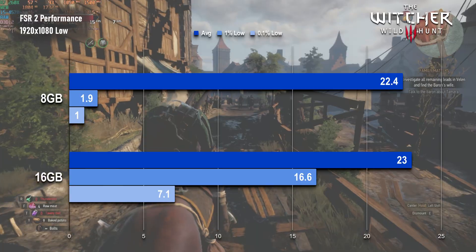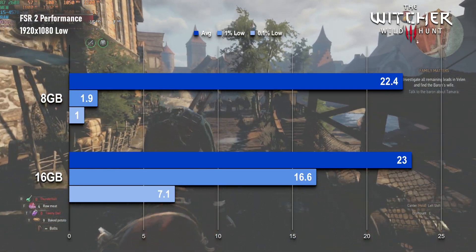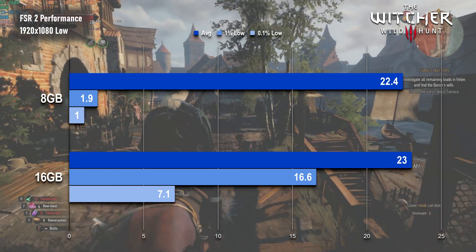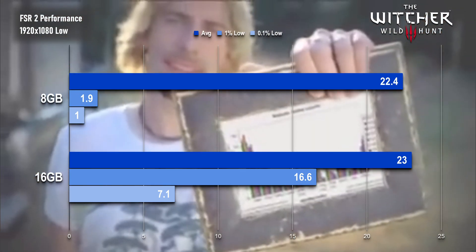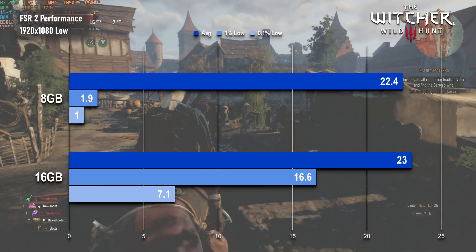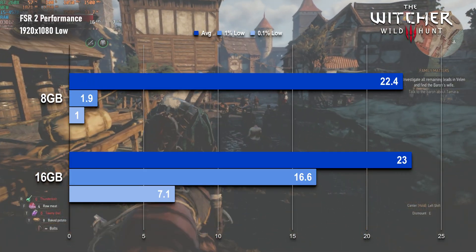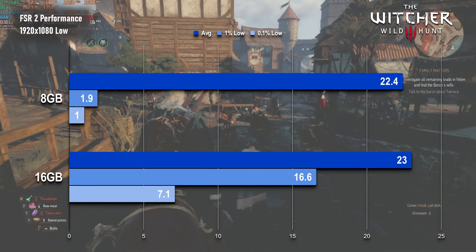With the extra 8GB installed, and once more ignoring the results from the first run, there was another pretty big increase in lows. Looking at the graphs and the percentage increases, it might look like the game went from unplayable to playable. However, I do need to remind you that the average is only 23 FPS, and is barely improved at all by the RAM increase.